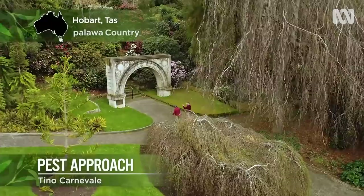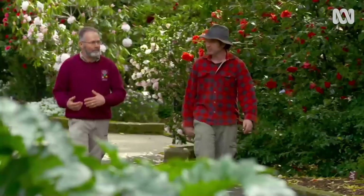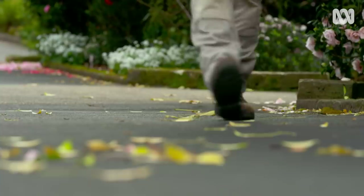The Royal Tasmanian Botanical Gardens is a beautiful place and plays a leading role in the conservation and cultivation of rare and threatened plant species. The curator of the Tasmanian Flora Collection is Chris Lang.